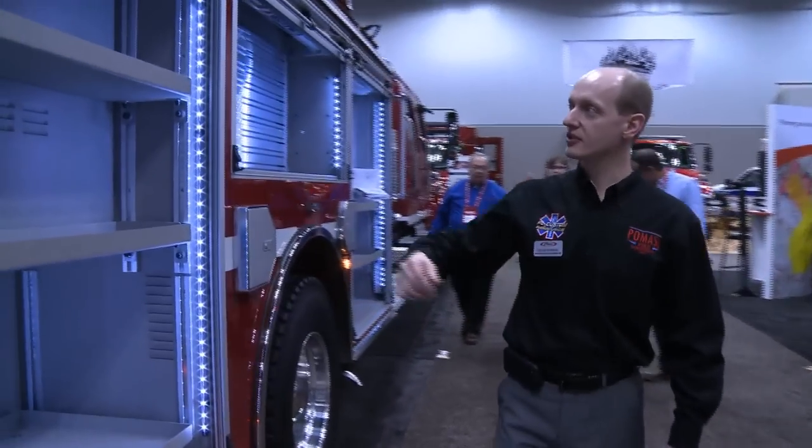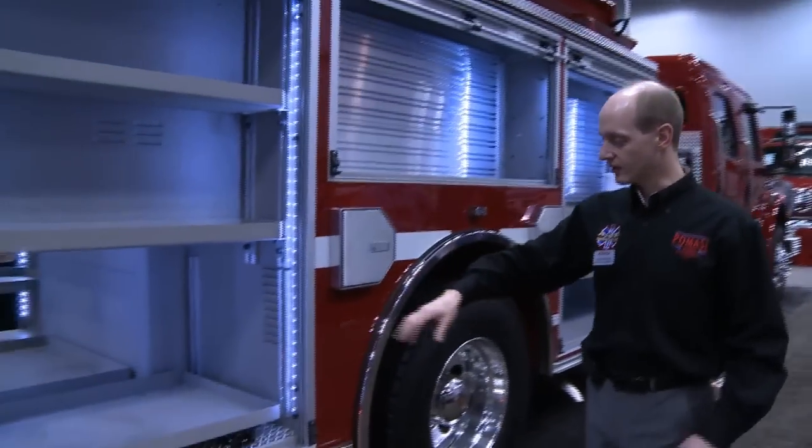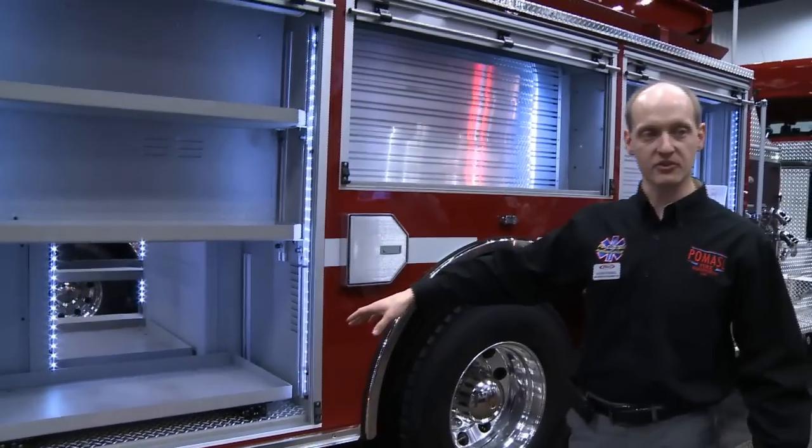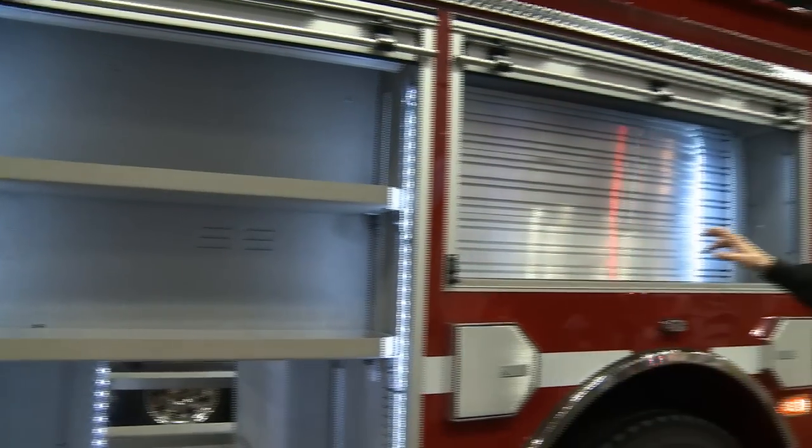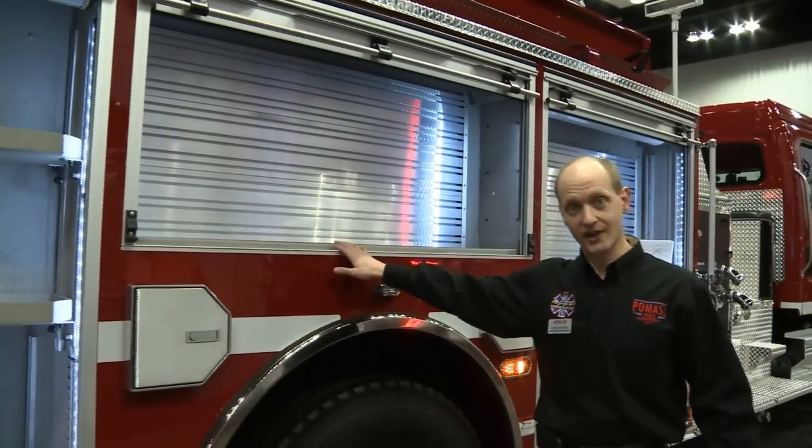As we rotate to the passenger side of the truck, we have more adjustable shelves, another floor-mounted slide-out tray for a positive pressure fan and other heavy items to make them easier to get off the truck. There's more pack tracking to make things more organized and easier to find. It also allows them to mount items and highlight them in tape, so after a fire, if it's not on the board, they know it's missing — and they can check whether it was left at the fire scene or borrowed by a neighbor.